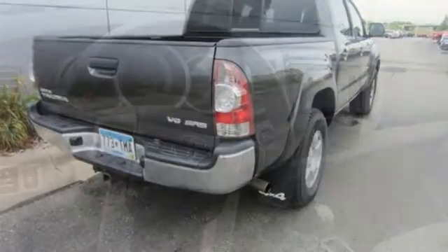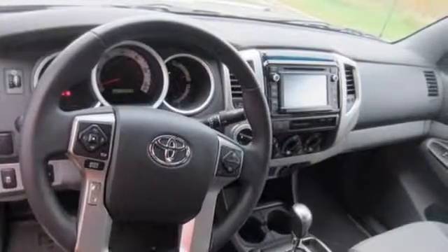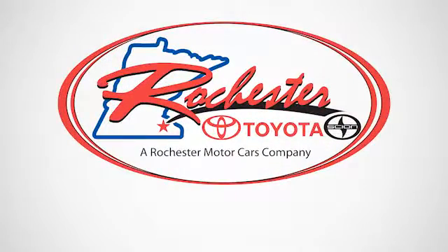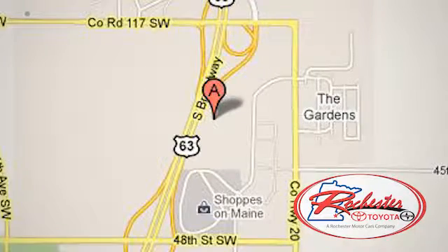This Tacoma is ready for action. Come take it for a spin today. Experience the difference at Rochester Toyota Scion. We're conveniently located between 40th Street and 48th Street, Southeast on Highway 63 South in Rochester, Minnesota.